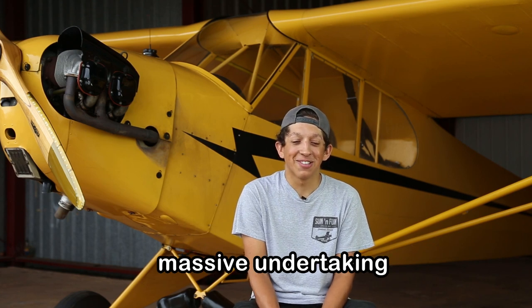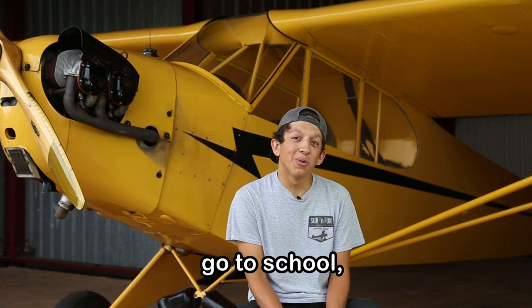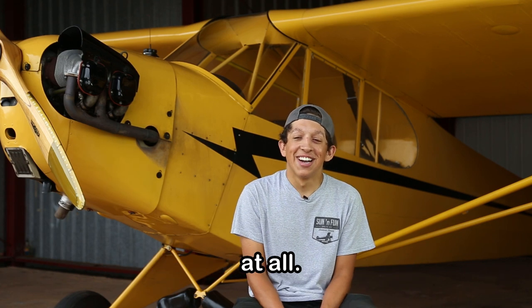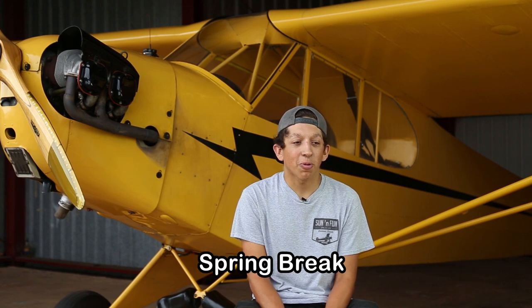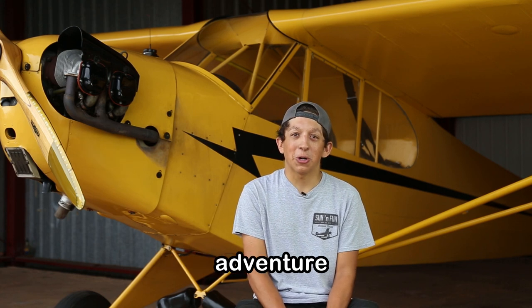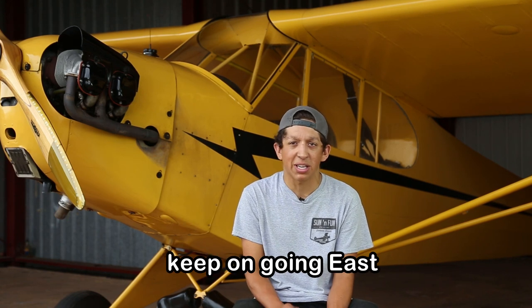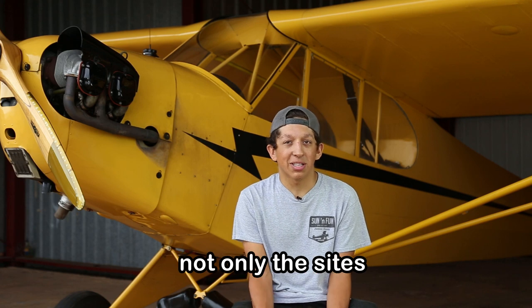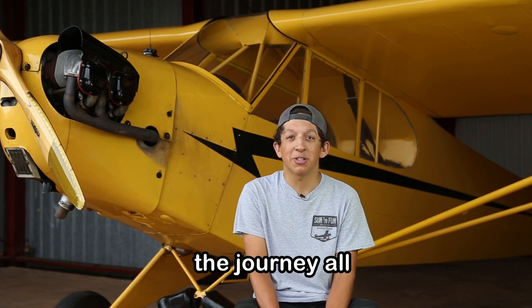That journey was a massive undertaking, really. I had finally convinced my parents that I could go to school, get the grades, and have an airplane here and not get distracted at all. So we finally pulled the trigger on it. Spring break of last year is when I started the journey. It was about a two-and-a-half-day adventure — around 25 stops, eight-hour days, just nonstop, keep going east. The cool thing was not only the sights — crossing the Mississippi was really cool — but the people is what really made the journey all worthwhile.